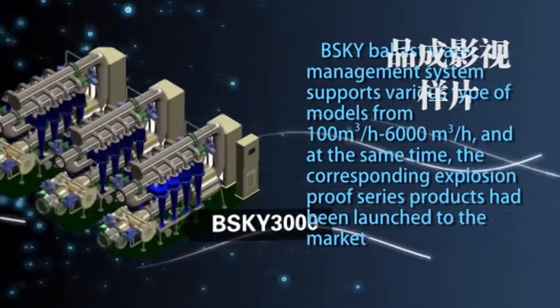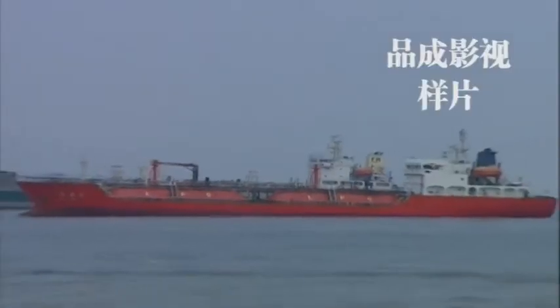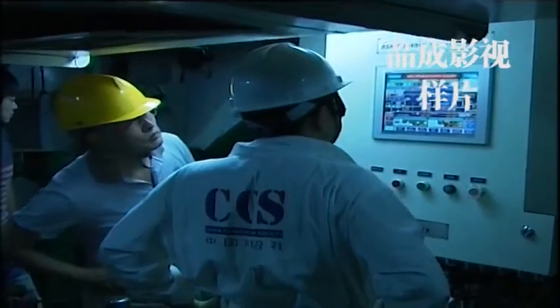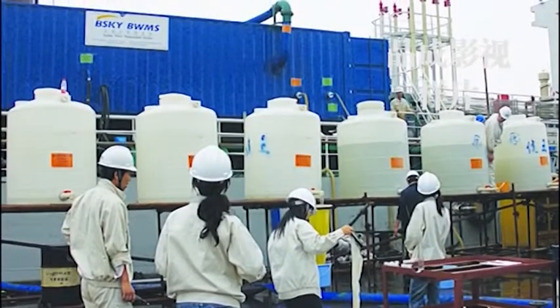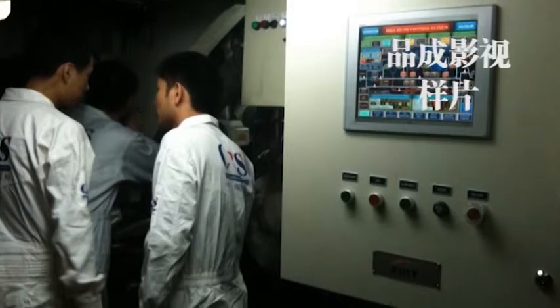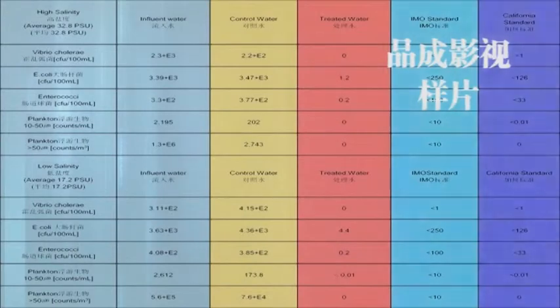At the same time, the corresponding Explosion Proof Series products have been launched to the market according to the guidelines for approval of Ballast Water Management Systems, and with the approval of the Chinese Ministry of Transportation Maritime Bureau. The China Classification Society has conducted land-based and shipboard tests for the BSKY system, and the results show that performance meets not only the requirements of IMO-D2, but also U.S. California standards and New York standards.